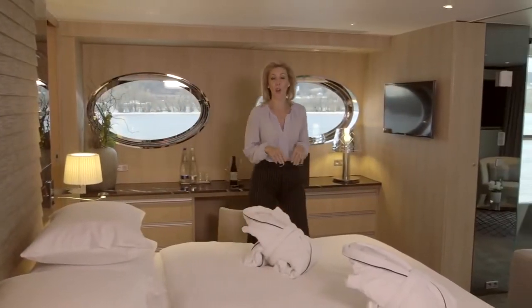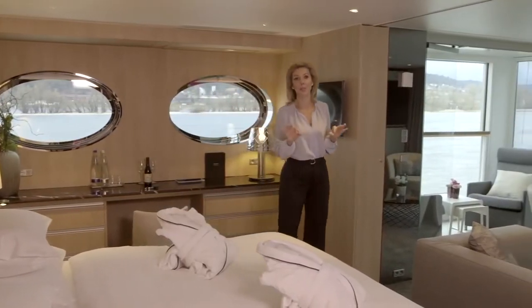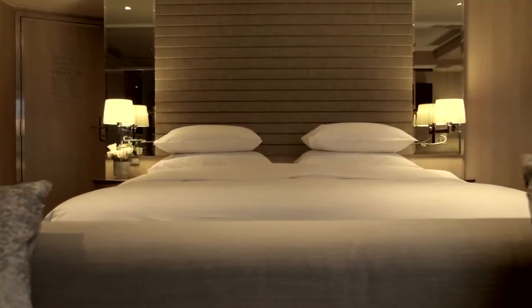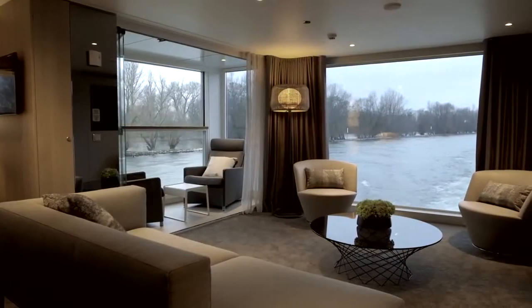Well, this is what they call the Royal Panorama Suite. You are looking at the most spacious, the most beautifully appointed room of the entire river. Isn't it gorgeous?